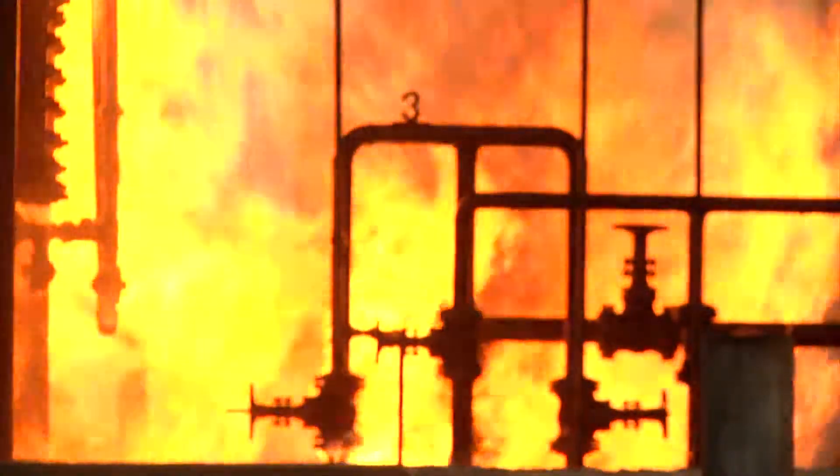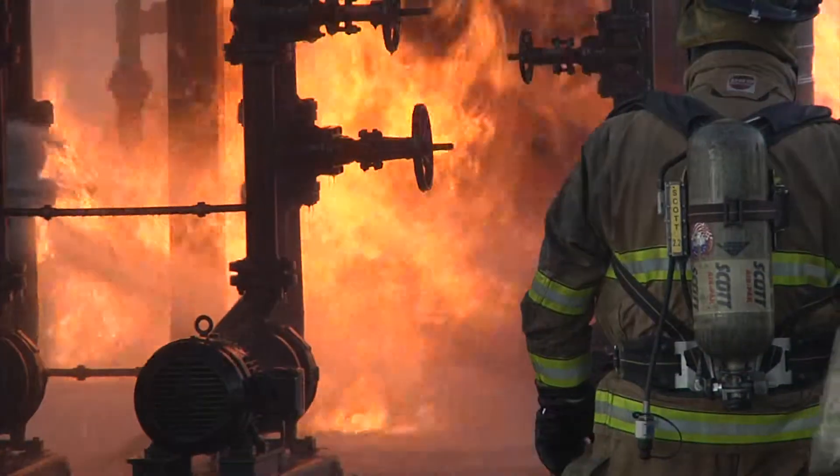It's a scary sight. Flames out of control engulfing a chemical complex, but someone's got to put them out. We have gases and we have liquids that we have to deal with on a regular basis, and we have to know how to fight those fires.